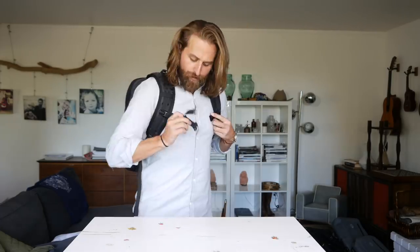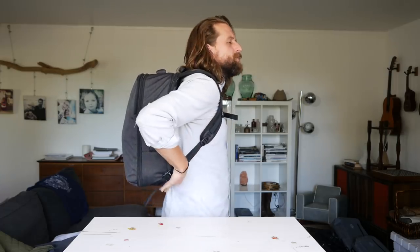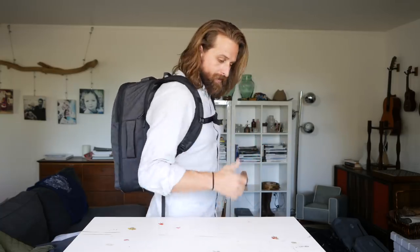I remember when the Minaal guys first blew my mind on this — they were just like, 'it's just about the right size. We could make a bigger bag because carry-on could fit it, but this was the right size for the gear we thought we needed.' That's why they made it that way. So this one has a sternum strap; this one has huge chunky padding on the back with mesh and big airflow.